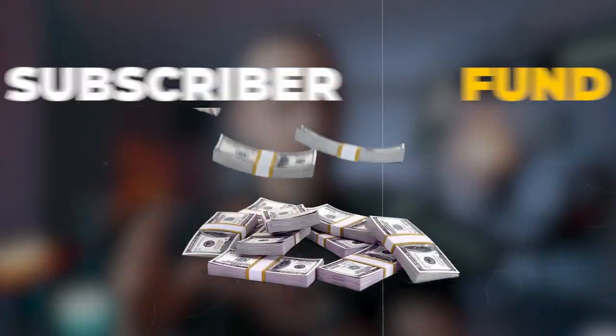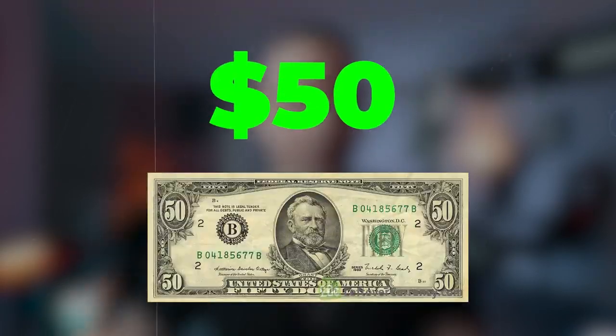Also don't forget to sign up for the subscriber fund, where I give away $50 every single week for all my subscribers. All you have to do is subscribe to the channel and sign up using the QR code on the screen right now, or use the link in the top of the description. With all that said, let's get started.